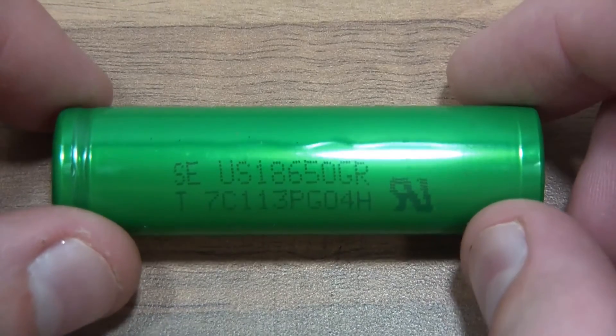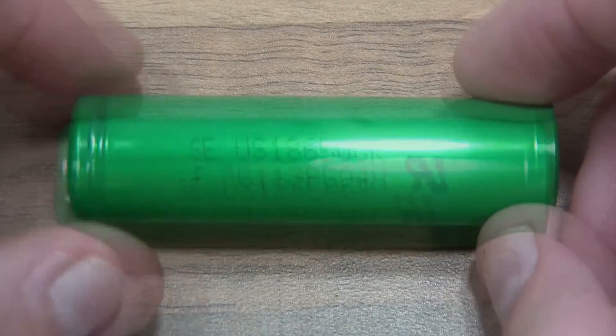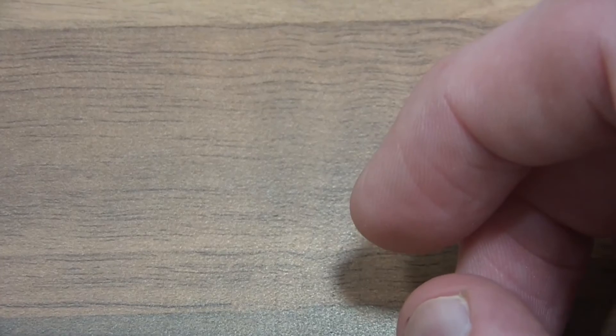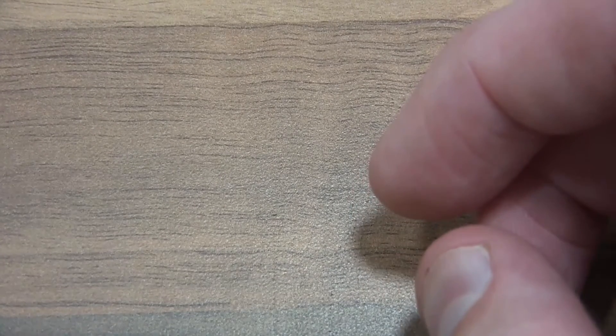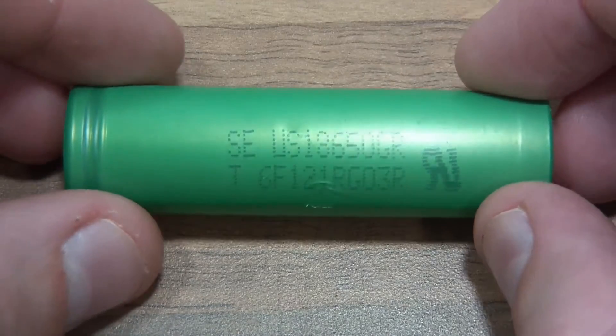It goes without saying really — Sony batteries use Sony cells. I've got a few more Sony batteries using these, and there's actually a non-branded battery that also uses Sony cells.